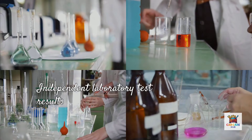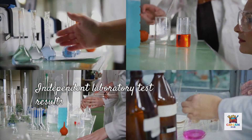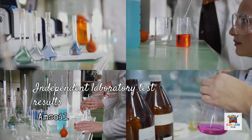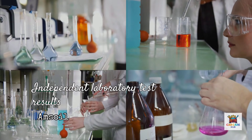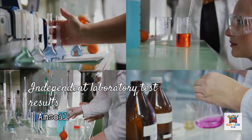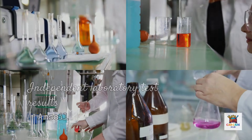Here's what most people don't know. Amsoil does something almost no other oil company will do — they publish independent laboratory test results comparing their products head-to-head against competitors. Not marketing claims, not promotional materials, but actual ASTM standard testing conducted by third-party labs.